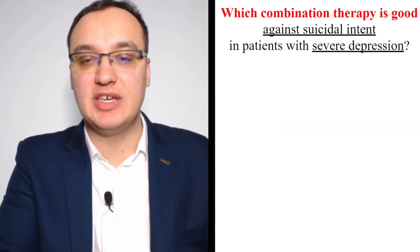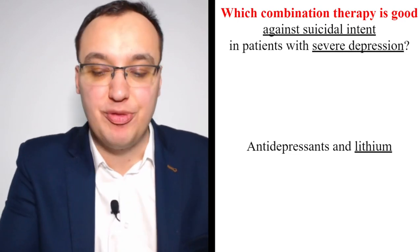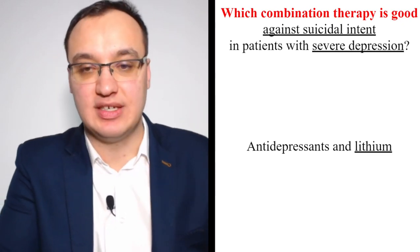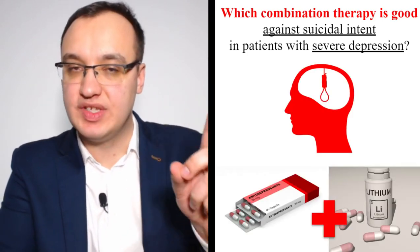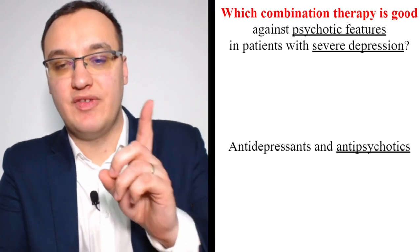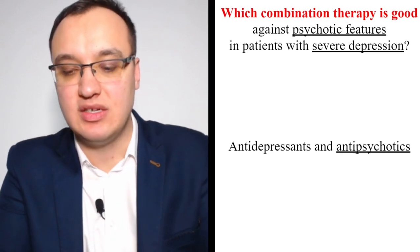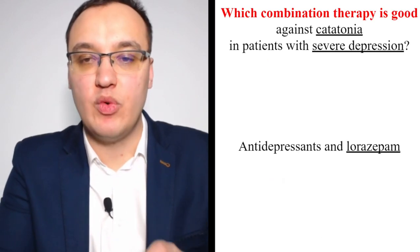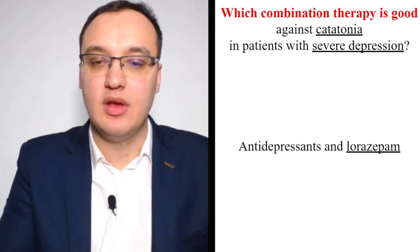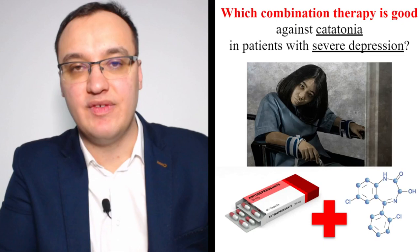Which combination therapy is good against suicidal intent in severe depression? Antidepressant plus lithium. When the patient has suicidal intent, add lithium alongside the antidepressant. For psychotic features in severe depression, add antipsychotics to the antidepressant — antipsychotics for psychotic features. And for catatonia — the strange rigid posturing where patients stare — give lorazepam in addition.